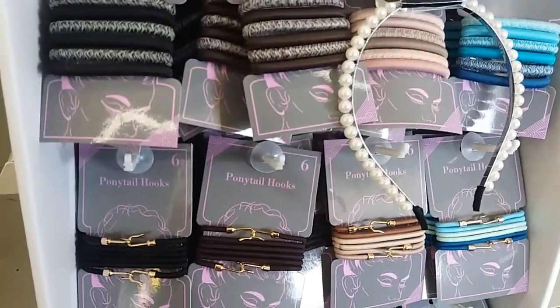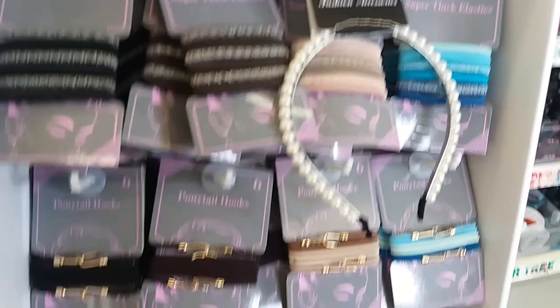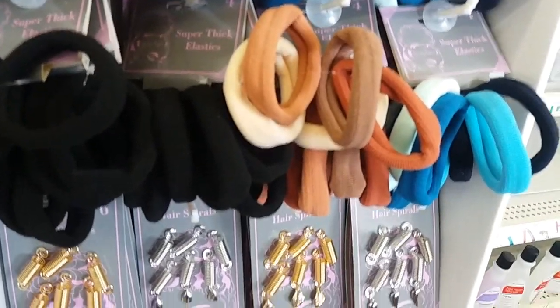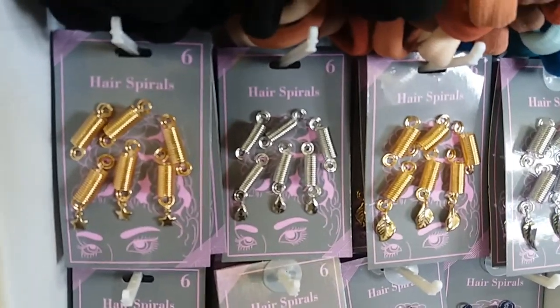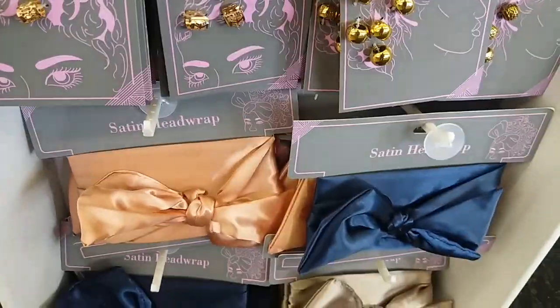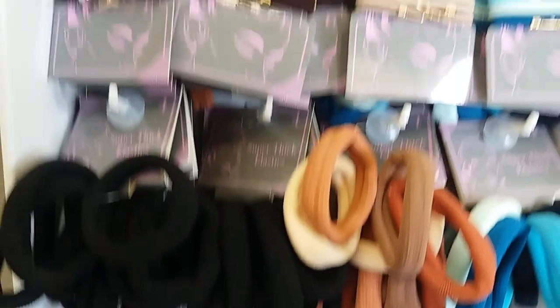Over on the other side they have out some hair accessories — super thick elastics, which are really thick, and then the little hair spirals, which are really pretty. And some little hair bows down there, really really cute.